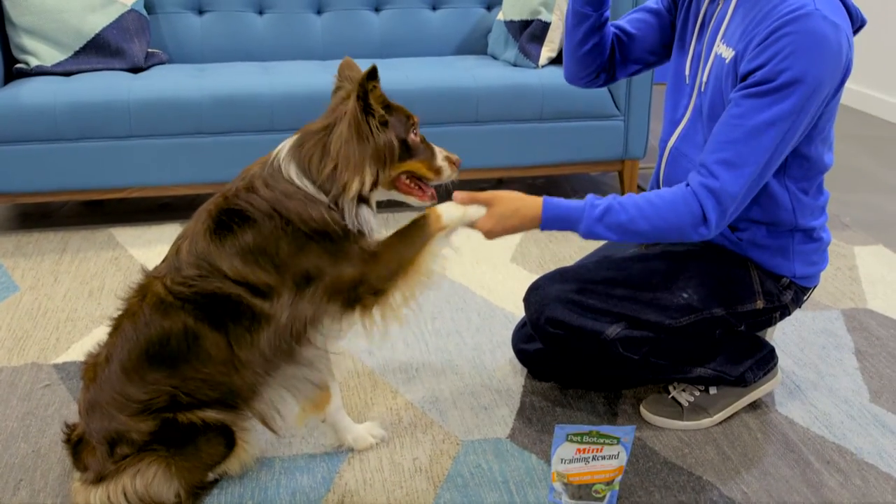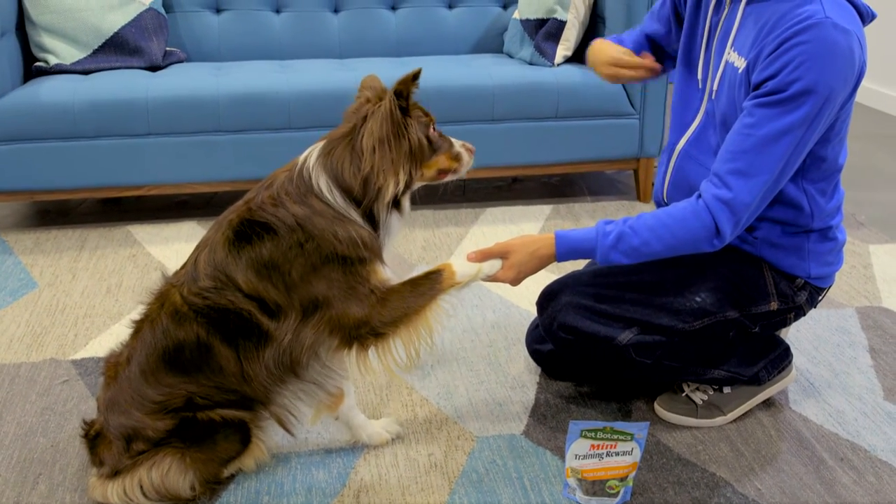These treats are soft yet tough. They won't crumble into a million pieces in your pocket, so feel free to carry them anywhere you go.